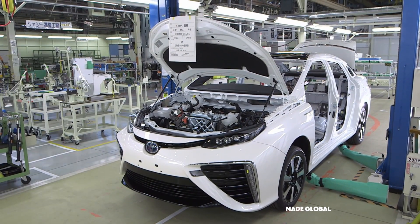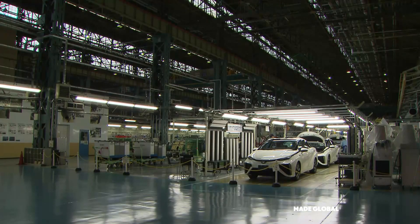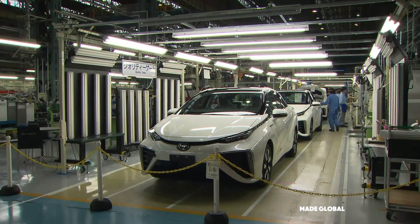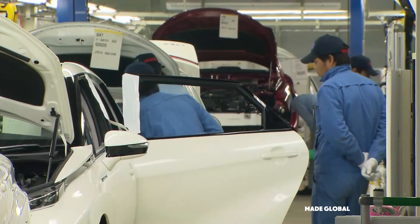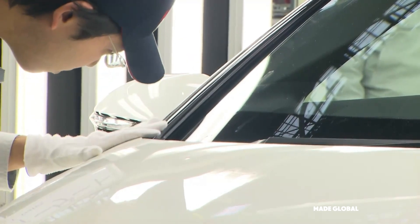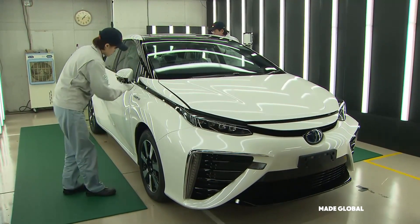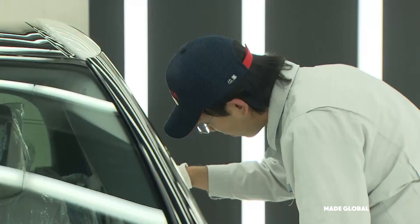But the journey is far from over. Before this Mirai can be deemed ready for a customer, it must pass through the final gatekeeper. It enters a tunnel of lights — a brilliant, sterile environment designed to reveal any flaw. The walls and ceiling are lined with parallel fluorescent tubes, whose reflections create a series of stripes across the car's body. Any wave, dimple, or imperfection in the paint or sheet metal will distort these lines, making it immediately visible to the inspector's trained eyes. These are some of the most skilled technicians in the entire plant, scanning every inch of the vehicle and running their gloved hands over the surfaces, feeling for imperfections too subtle for the eye to see.